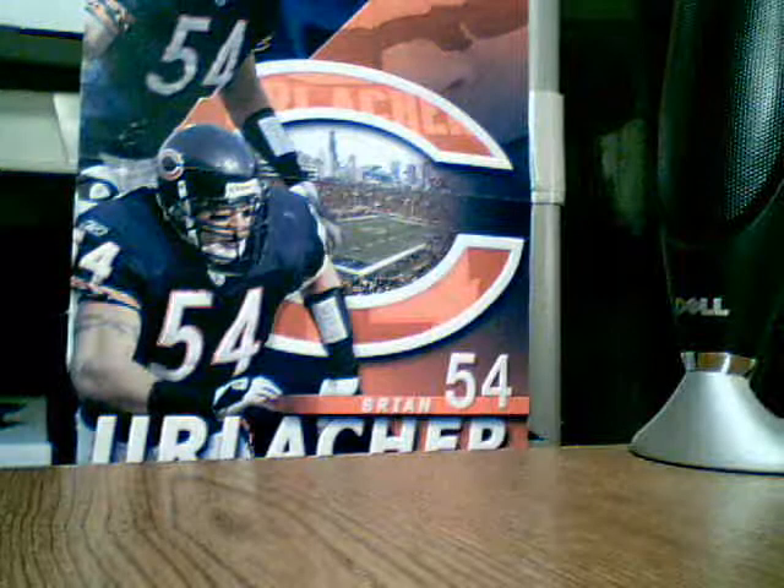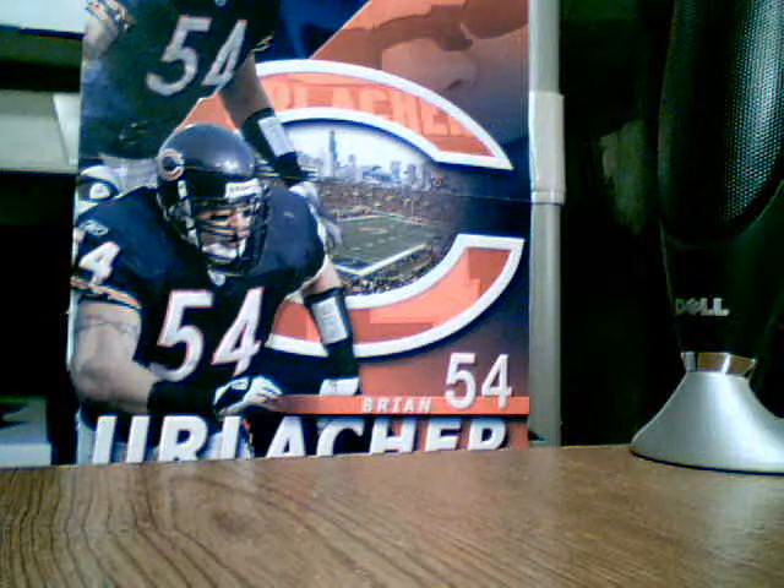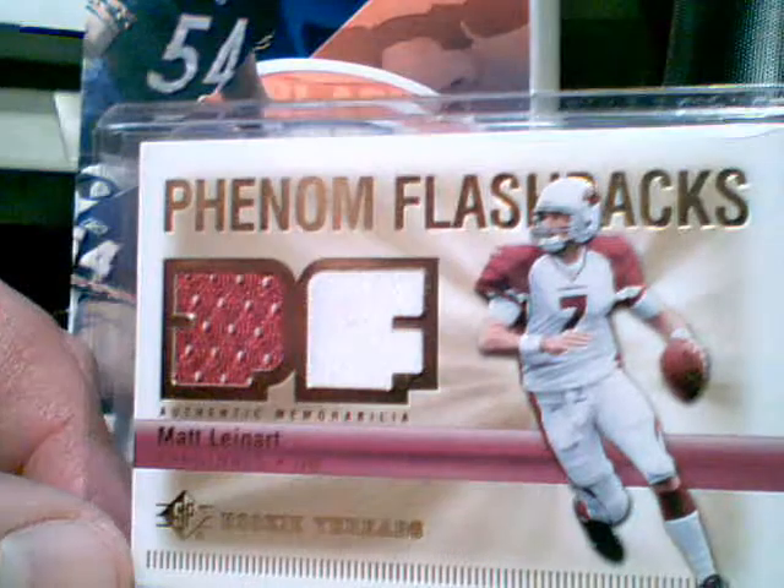And from 07 Rookie Threads, I got a Phenom Flashbacks dual jersey, two different colors — Matt Leinart.